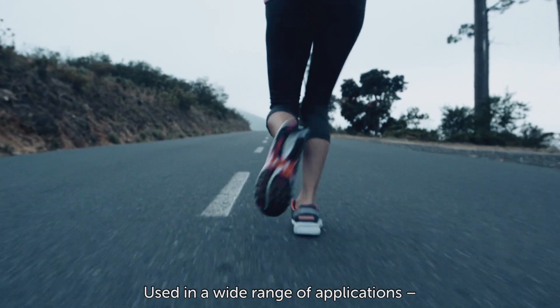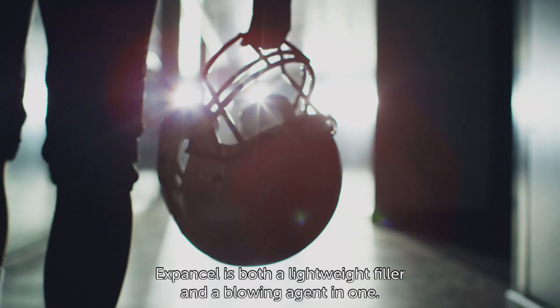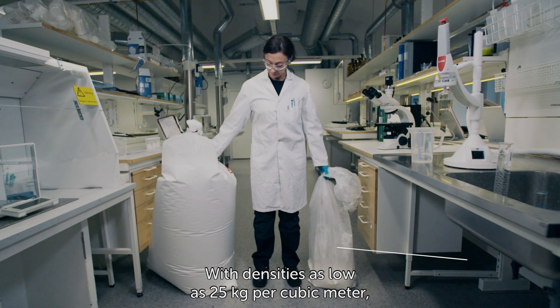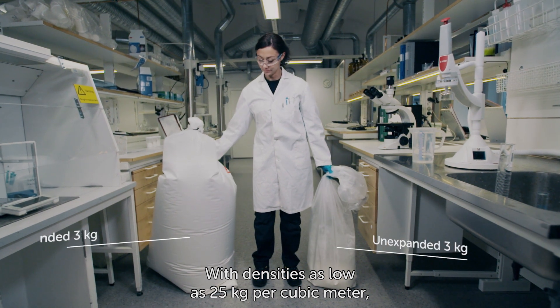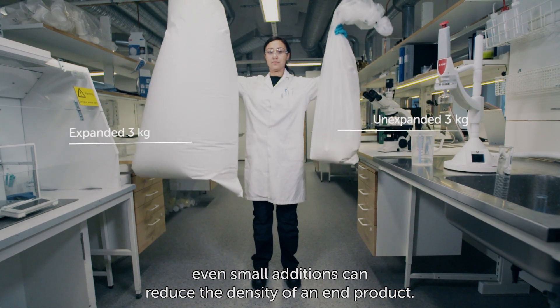Used in a wide range of applications, ExpandCell is both a lightweight filler and a blowing agent in one. With densities as low as 25 kilograms per cubic meter, even small additions can reduce the density of an end product.